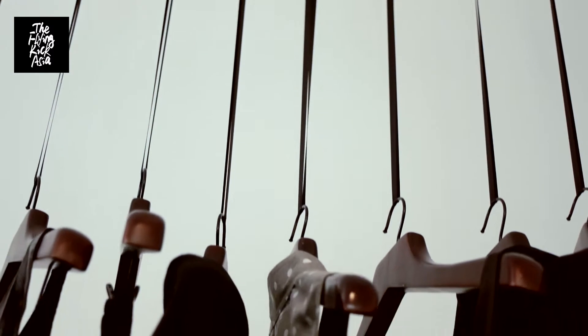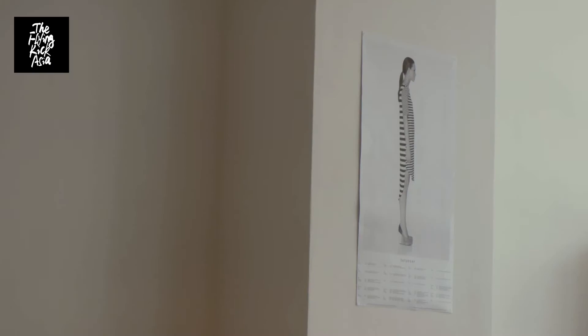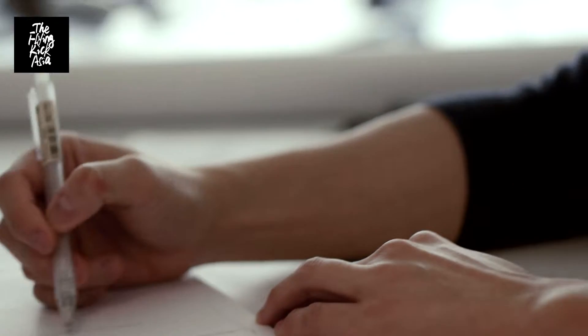Having developed a sense in graphic and interior design prior to his fashion career, Nicholas Wong has flaunted a highly accessible monochromatic palette that is based on distinctive workmanship and an eye for acute finishings.